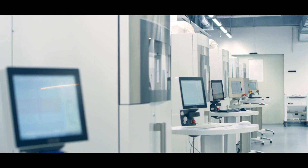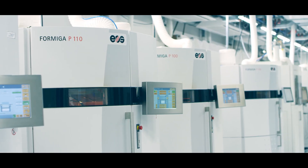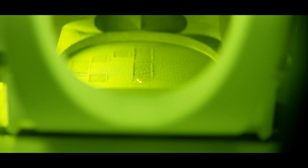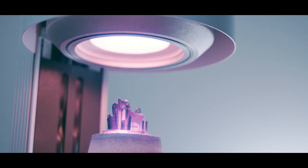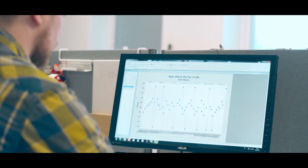More than 100 systems at the company headquarters in Germany, in EOS technology centers, and at branches around the globe are operating 24/7 to validate each and every parameter set down to the finest detail. Resulting in reliable, intelligently coordinated parameters.